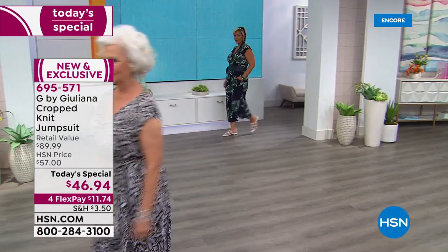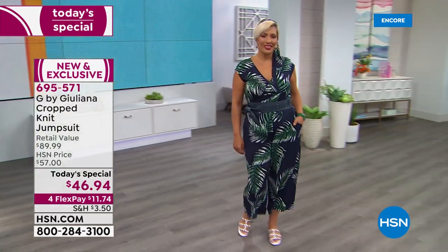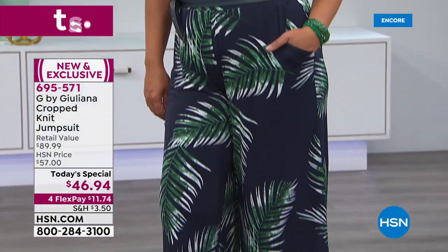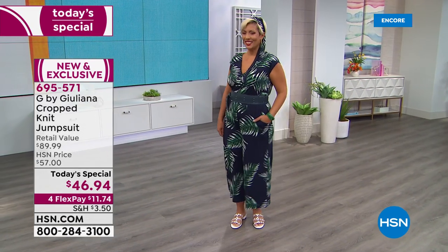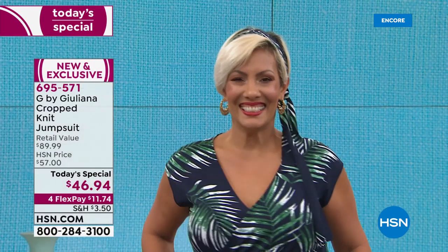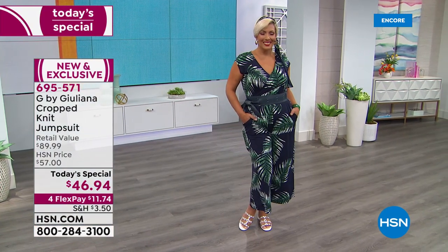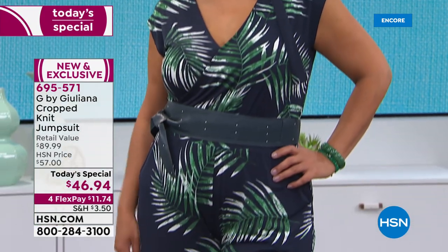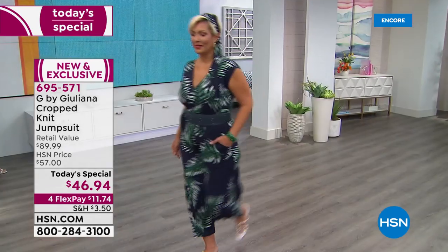The black snakeskin print feels cooler and more modern. Juliana is wearing the clay snake version — really pretty. The palm print on model Yaz is stunning, and Yaz has creatively used the fabric belt from the jumpsuit as a hair accessory, wrapping it up in her hair. It's almost like a hand-painted motif — really, really beautiful.